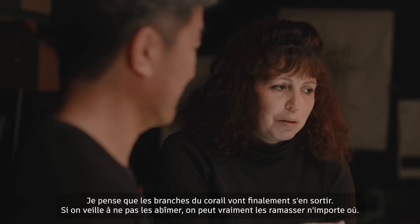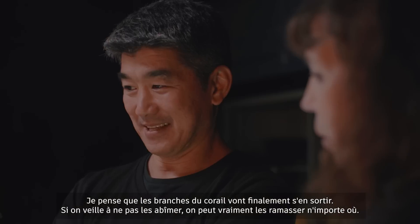I think the tree branches are ultimately going to be fine — if we can make sure we're not damaging them, we can really pick them up from anywhere.